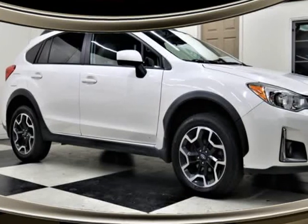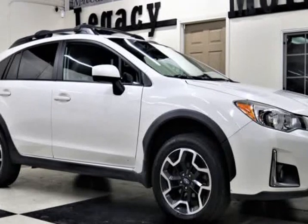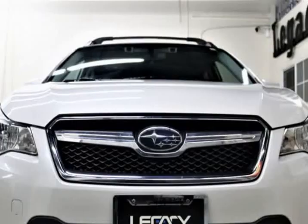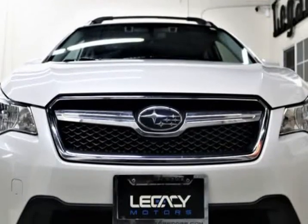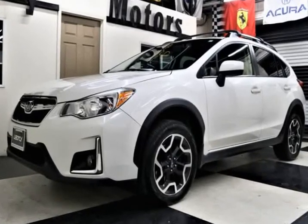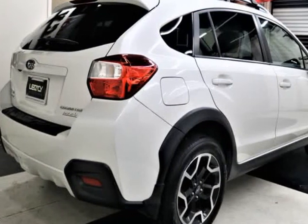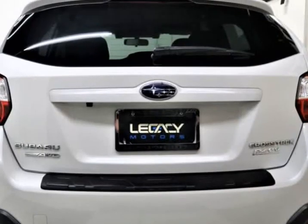This 2016 Subaru Crosstrek is brought to you by Legacy Motors Inc. This is the 2016 Subaru Crosstrek 2.0i Premium Sport AWD Hatchback SUV Automatic — the versatile and rewarding 2016 Subaru Crosstrek AWD 5-door hatchback, shown in pearl-white.